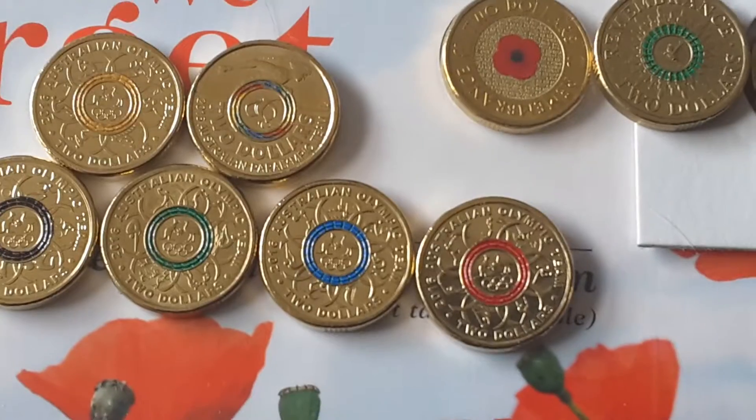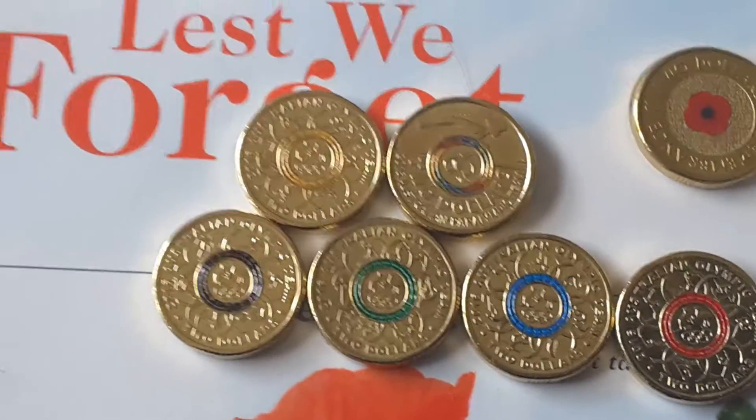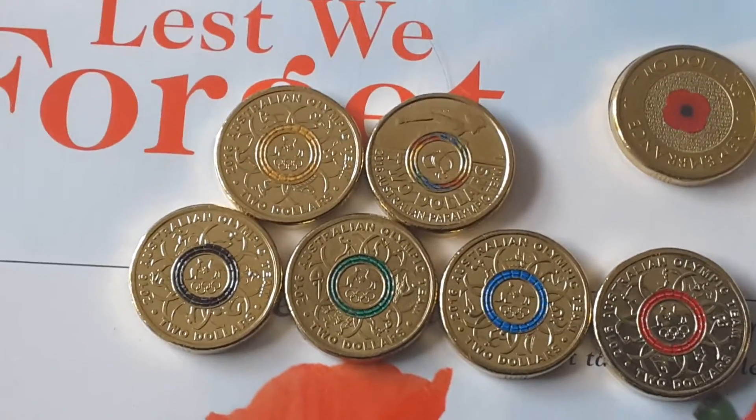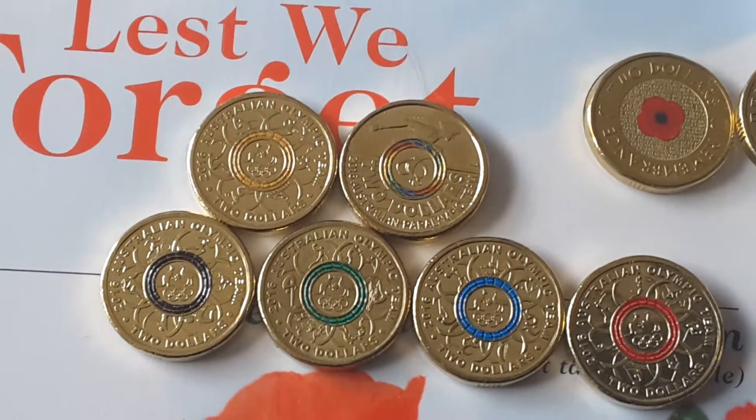And these ones here are 2016. They have two million coins each minted, but we knew that beforehand anyway.